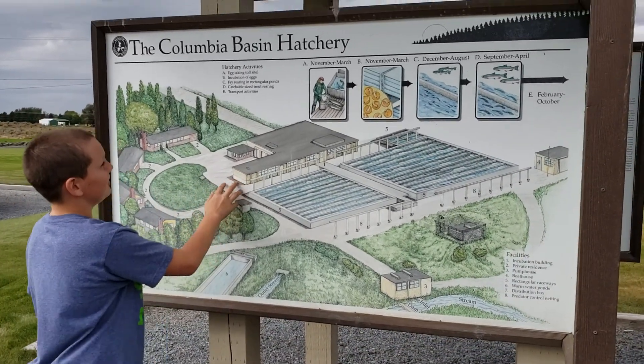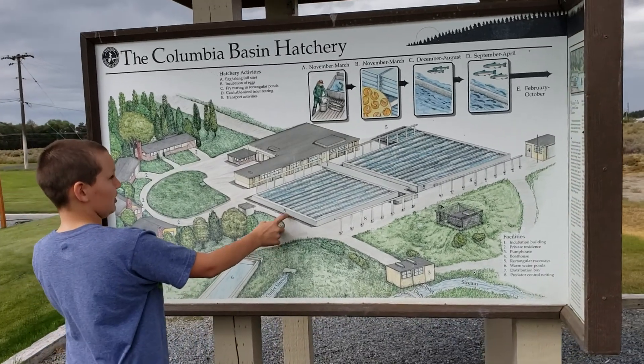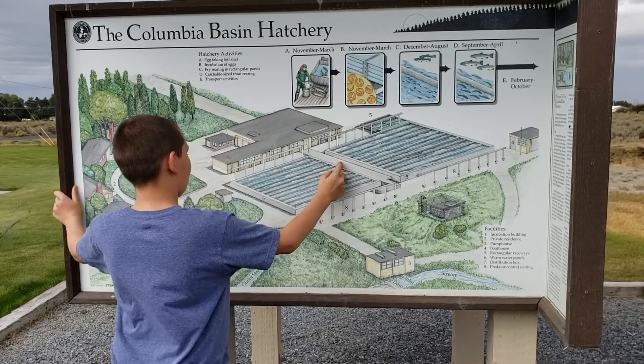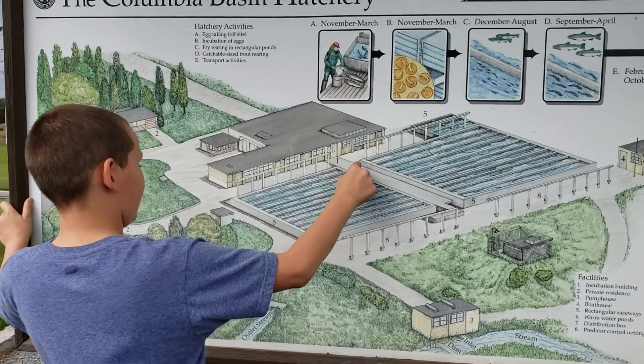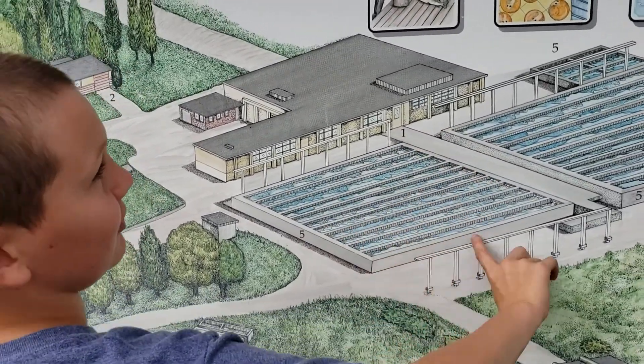And then we came back up the path, we went to number one, and we fed the fish. We were standing here, and we fed the fish on a row. There's fish all in these rows.